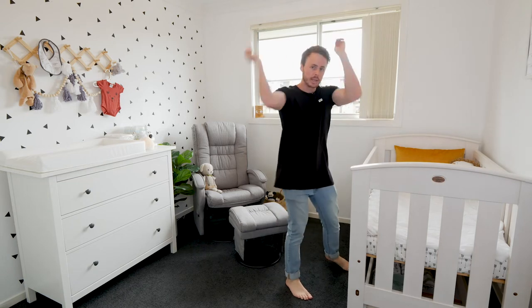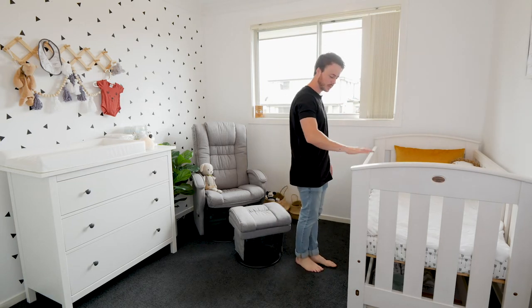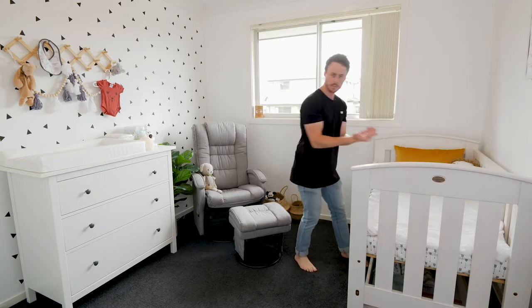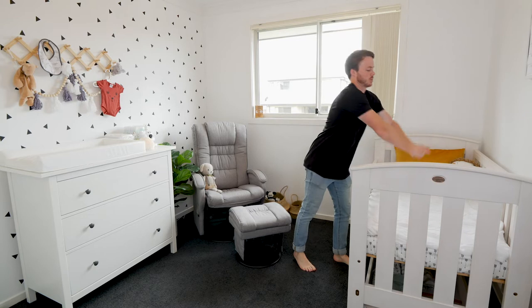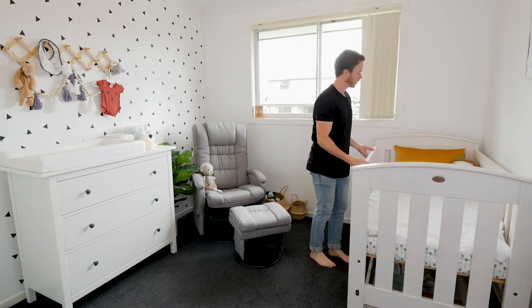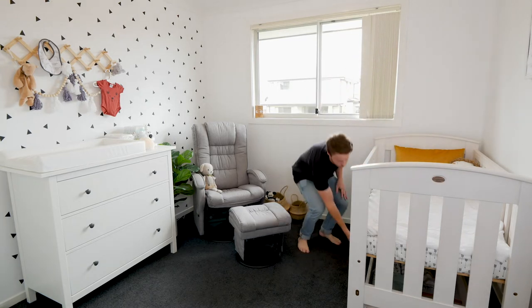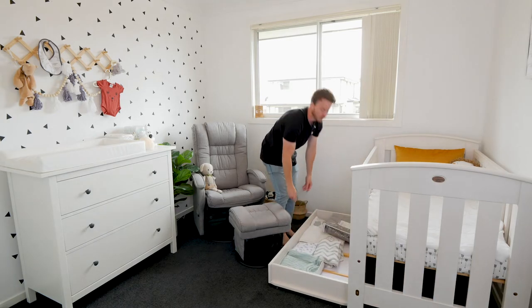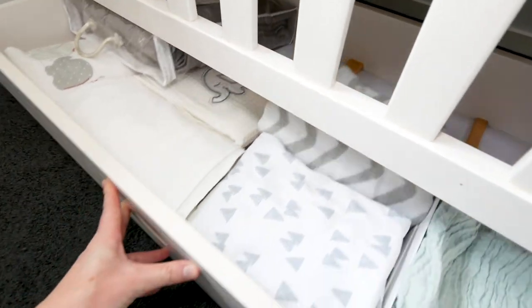This is cool — you can lower the side of the cot so you can pick up the baby and rock it around instead of reaching in. And it's got a little drawer underneath where you can keep all the sheets and towels or whatever else you want under there, which is really nice.